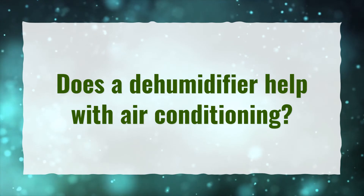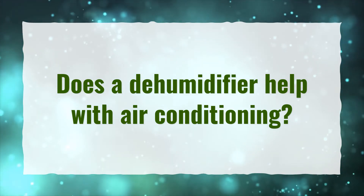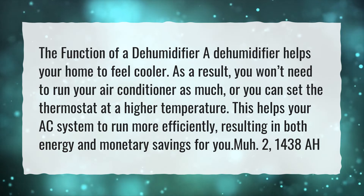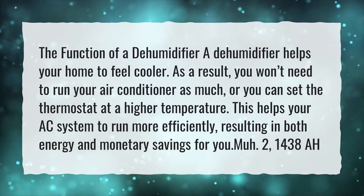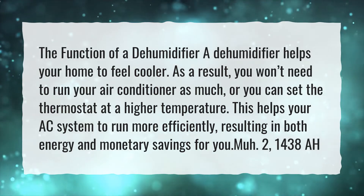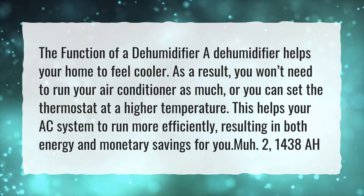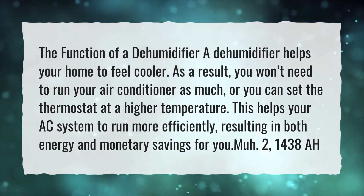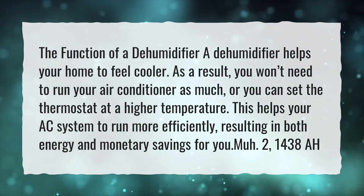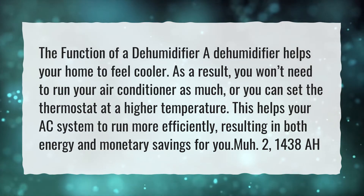Does a dehumidifier help with air conditioning? A dehumidifier helps your home to feel cooler. As a result, you won't need to run your air conditioner as much, or you can set the thermostat at a higher temperature. This helps your AC system to run more efficiently, resulting in both energy and monetary savings for you.